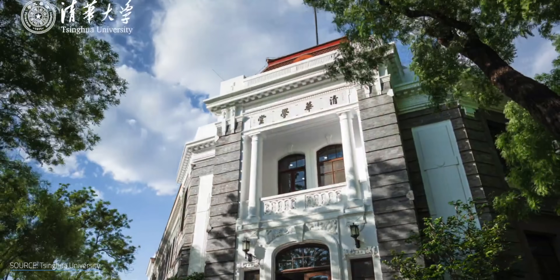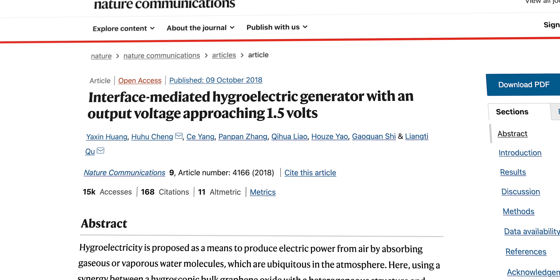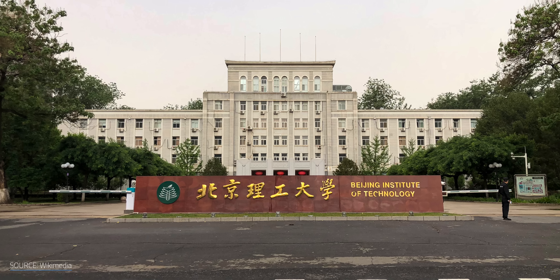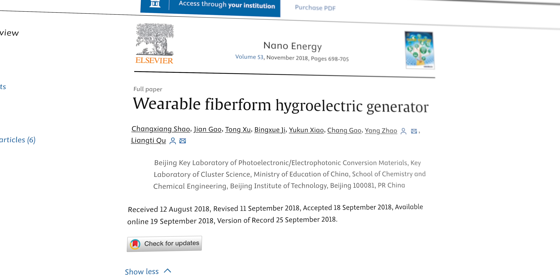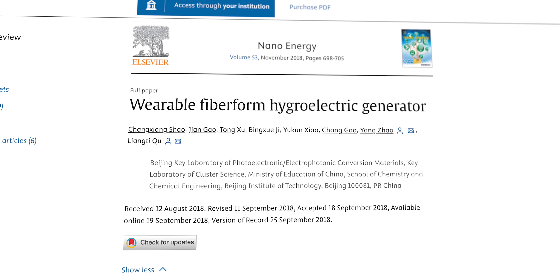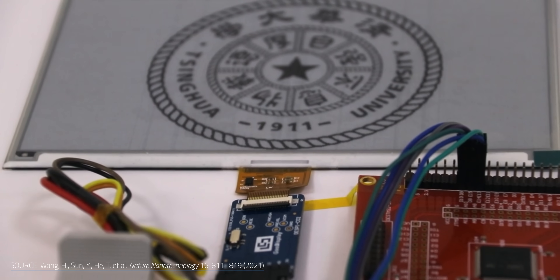Though the tech might sound too good to be true, it's really early days and it isn't a one-off discovery. Researchers from Xinhua University are experimenting with hydroelectric films that can generate almost 1.5 volts, and researchers from the Beijing Institute of Technology are experimenting with hydroelectric-powered wearables. So though we may not totally understand what's going on, we're making enough headway in the field to conclude that something real is happening here.